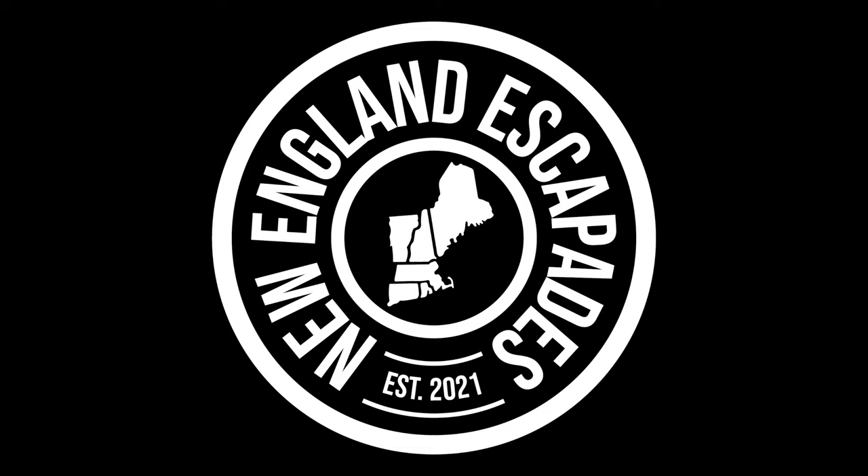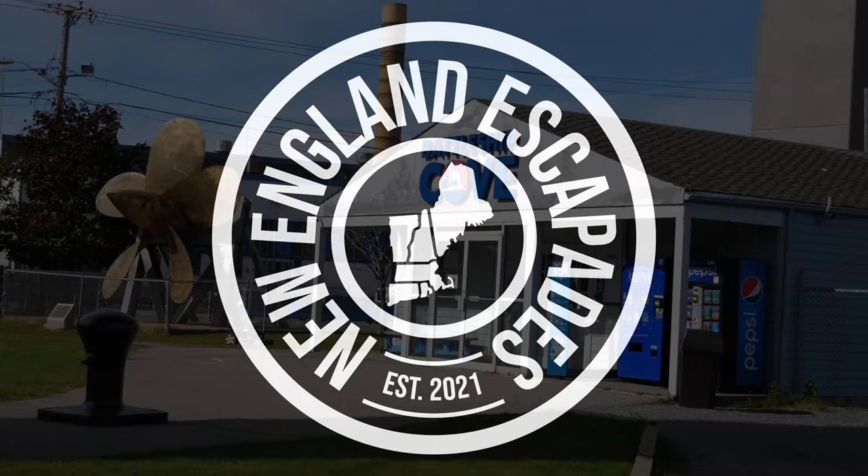Hello, and welcome to New England Escapades. Today we visited Battleship Cove in Fall River, Massachusetts. Here's what we learned on our adventure.